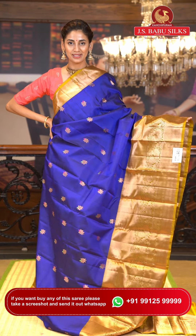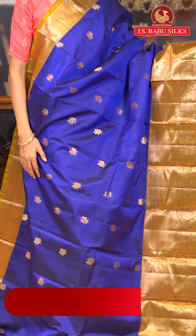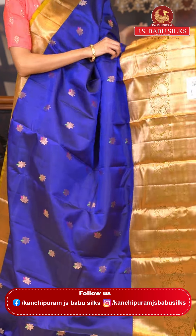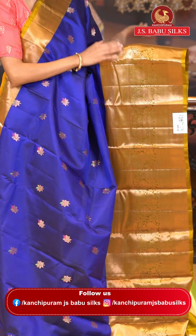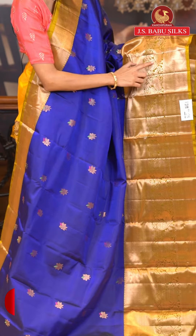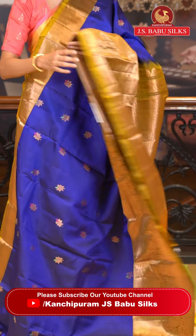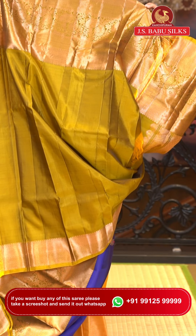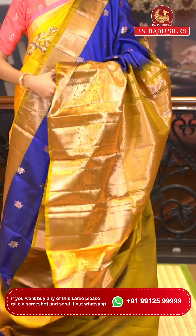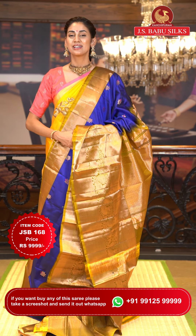This one is a gorgeous navy blue with mehendi green color Uppada saree. On the body we have floral buttas with thread work detailing in pink and green color, adding a beautiful contrast to the blue body. The border is in mehendi green with pole cards, zari boxes, cross lines, florals in cross check pattern, and peacocks with florals and leaf style — all in gold zari. The pallu has florals in cross check pattern brocade work in gold zari. Contrasting blouse is in mehendi green. Item code JSB168, weaver's price ₹9,999. WhatsApp 99125 99999.